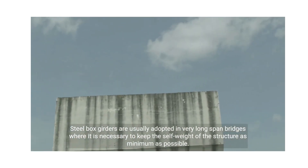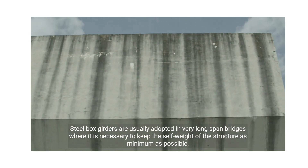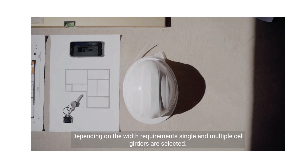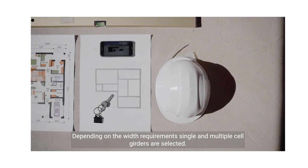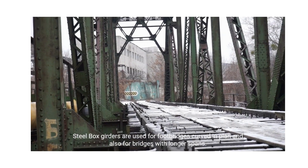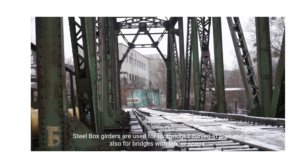Steel box girders are usually adopted in very long span bridges where it is necessary to keep the self-weight of the structure as minimum as possible. Depending on the width requirement, single and multiple cell girders are selected. Steel box girders are used for footbridges curved in plan and also for bridges with longer spans.